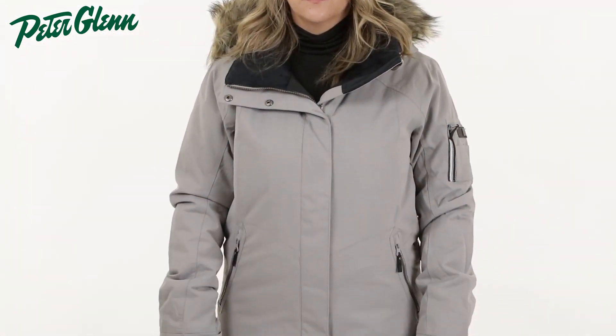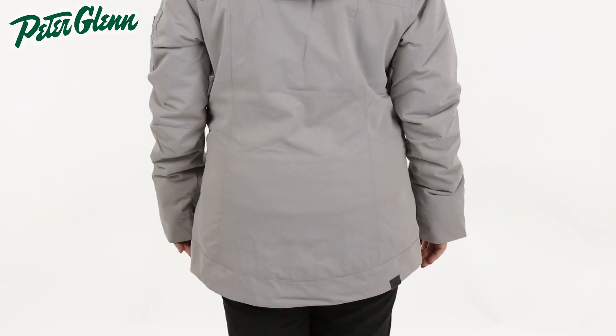Hey everyone, Casey here with PeterGlenn.com, and today we're taking a closer look at the Roxy Meade Insulated Snowboard Jacket for women. This jacket has a simple yet technical design with features to keep you well protected while out on the mountain.